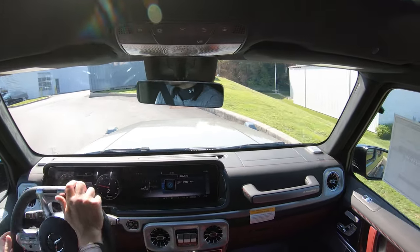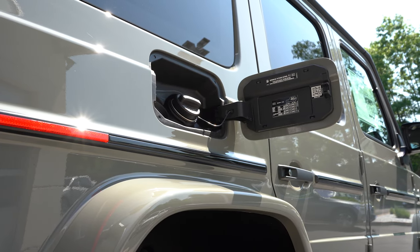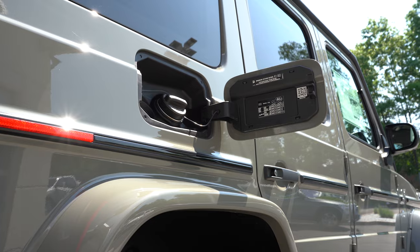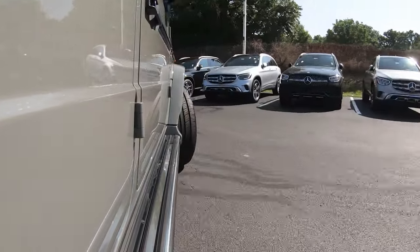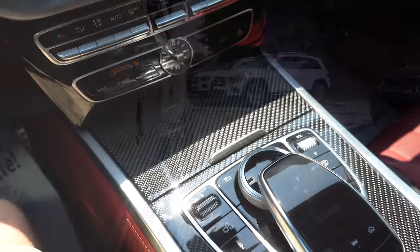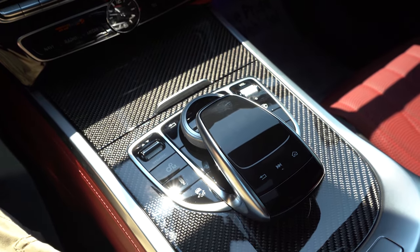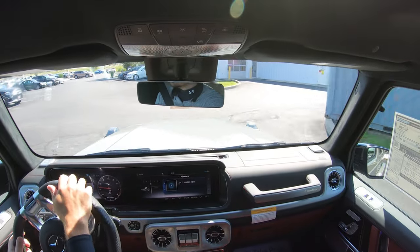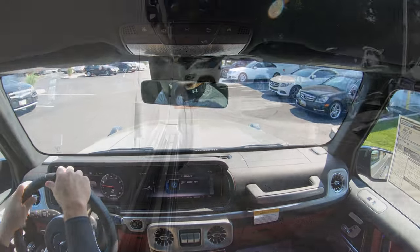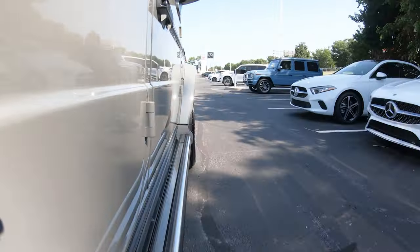MPG numbers come in at 13 city and 16 highway, taking premium unleaded fuel. There are also plenty of driving modes to adjust the characteristics of the G-Wagon via a toggle switch labeled Dynamic Select, located just to the left of the circular dial in the center. That gives you Eco, Comfort, Sport, Sport+, and Individual — adjusting shift points, throttle response, steering sensitivity, and suspension settings.